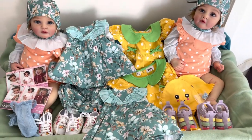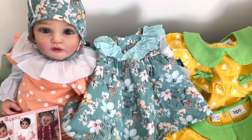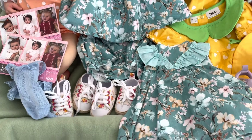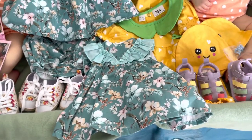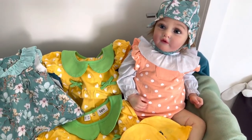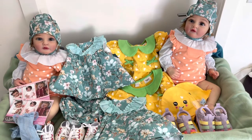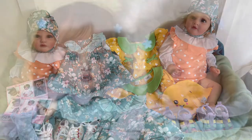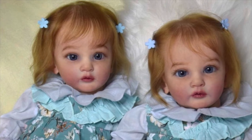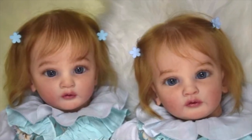Here I have laid out all the goodies the artist gave to the babies. Now please enjoy some professional photos of Megan and Regan, courtesy of the artist.